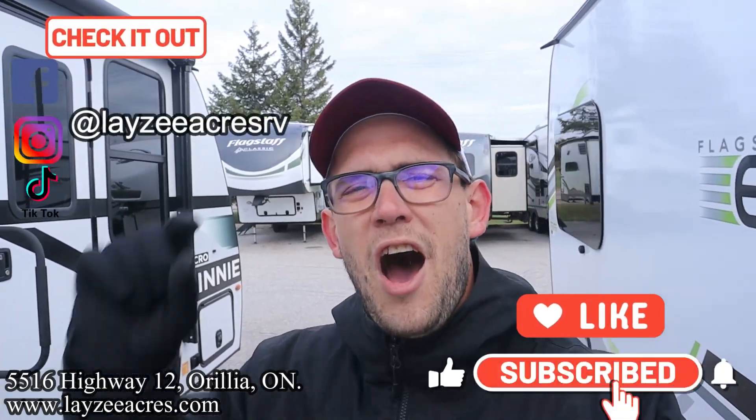What's going on, happy campers, future campers, and fellow salespeople? Thank you so much for tuning in to the number one RV YouTube channel in the world. You should smash that like and subscribe button. We're putting some awesome content like this out all the time. We're also on Instagram, TikTok, and Facebook, so you should follow us along there as well. Enjoy this high-end Eagle.